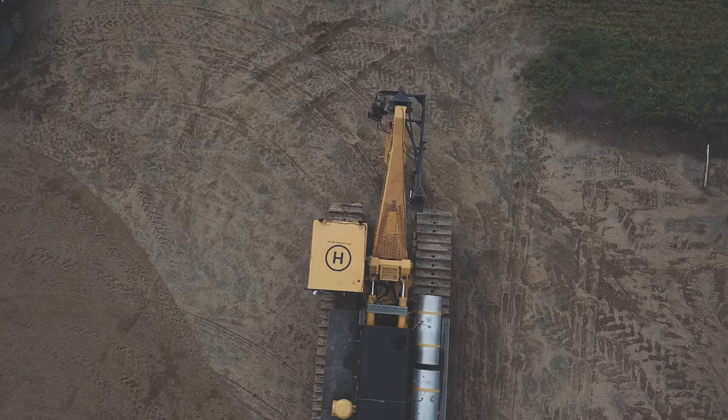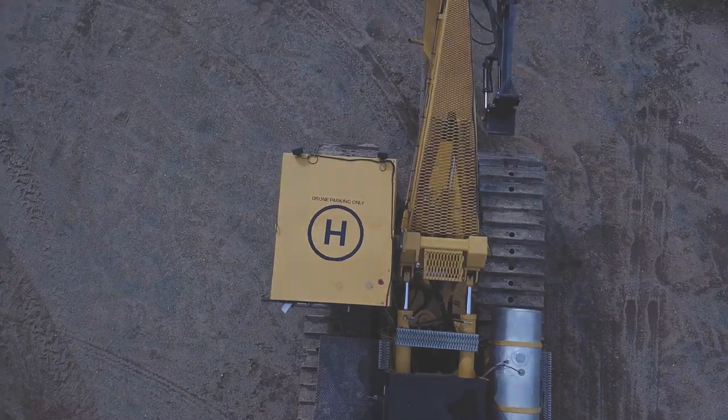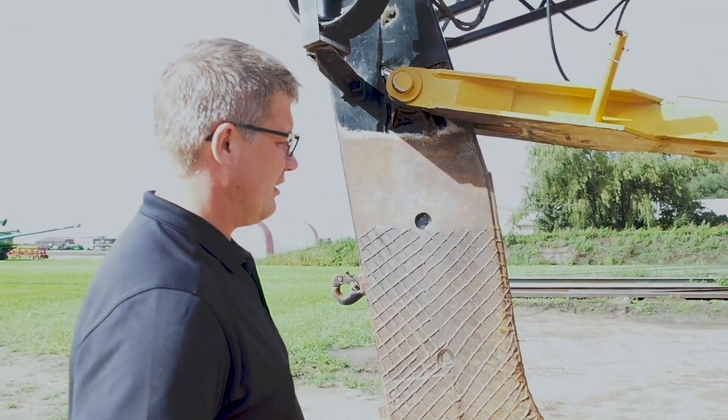Another funny anecdote — one time I went out to the field to get some drone shots, so I launched the drone off the roof of the cab and took some drone video. I had one of the other guys operating the machine, and I came back a couple years later and one of the guys had printed a decal of a helipad. If we go up there you'll probably still see the helipad decal on top of the roof.